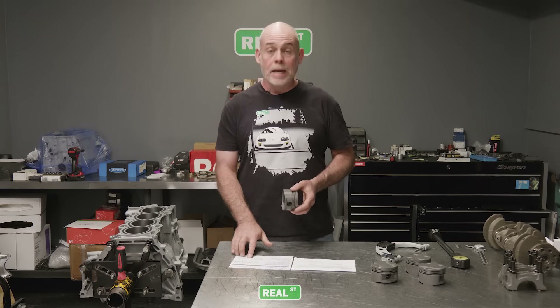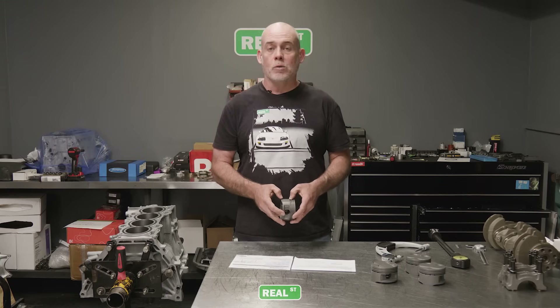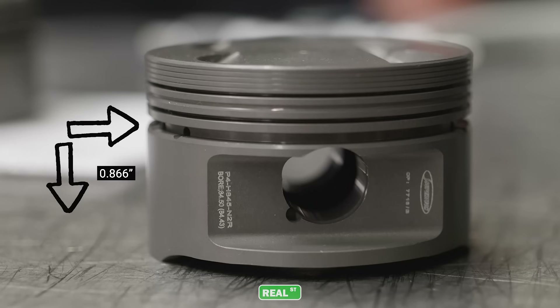Supertech calls out a gauge point that is 866 thousandths from the bottom of the oil expander ring. We're going to measure that and mark the piston at the spot we're going to be measuring.